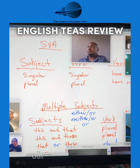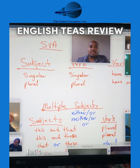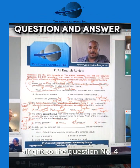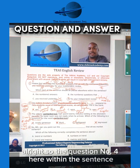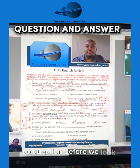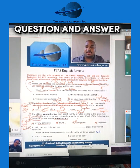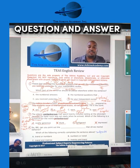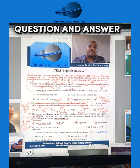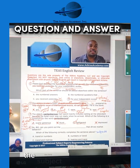Let's go back to question number four. So for question number four, within the sentence, when we look at our answer choices, we see that these are all subjects. They've given us subjects, and we have to choose the subject that is supposed to fit in here. So what is the verb that is going to dictate the subject that we choose?